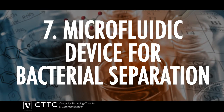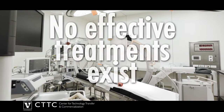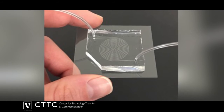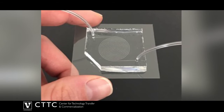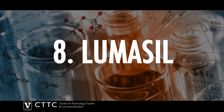Number 7: Microfluidic device for bacterial separation. Sepsis is a life-threatening organ dysfunction caused by infection. The death rate is very high and no effective treatments exist. This device has the potential to change that — it is an extracorporeal blood-cleansing device designed to selectively remove bacteria, including drug-resistant strains and endotoxin, from circulating blood for the treatment of sepsis.